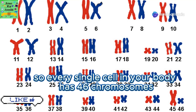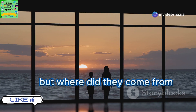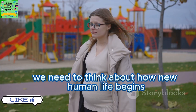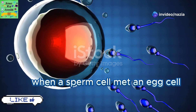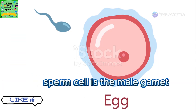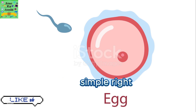Every single cell in your body has 46 chromosomes. But where did they come from? To answer that we need to think about how new human life begins. Every one of us started off as a single cell. This magical cell was formed when a sperm cell met an egg cell. These specialized cells are known as gametes. The sperm cell is the male gamete and the egg cell is the female gamete.